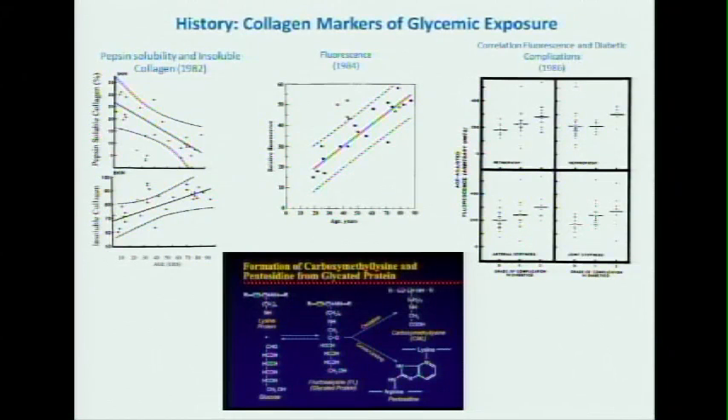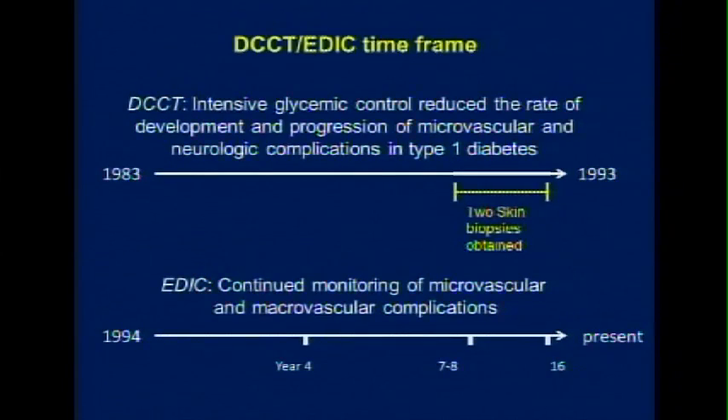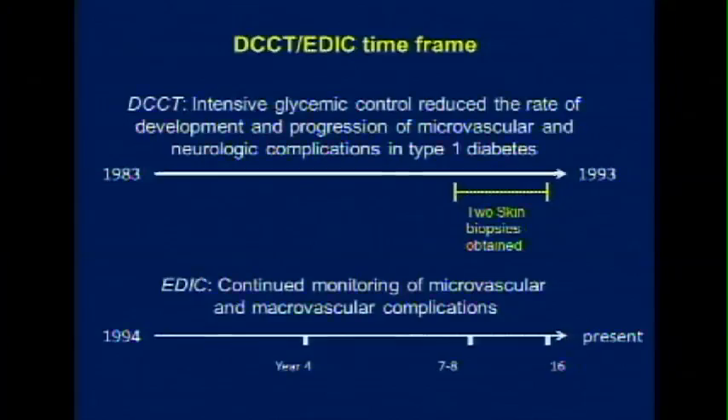That was a 10-year intervention trial started in 1983 to 1993, in which we did an ancillary study taking two skin biopsies at the end of this period to ask the question: does tight control of diabetes lower these advanced glycation products in skin, and is it associated with complications? The reason we took two skin biopsies was that it was the early days of the chemistry of advanced glycation end products, and we thought that this chemistry would evolve and new products would be available later on.